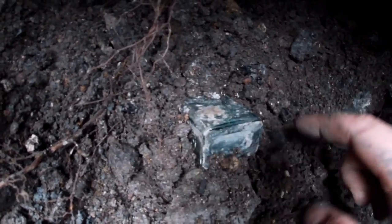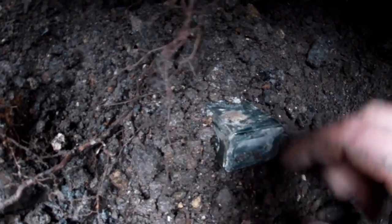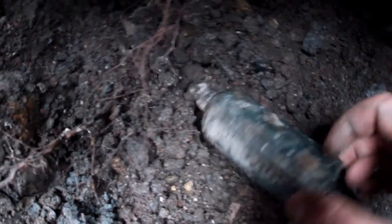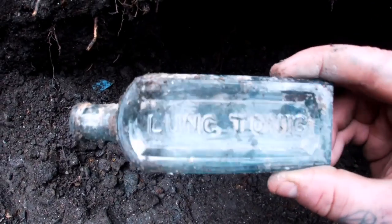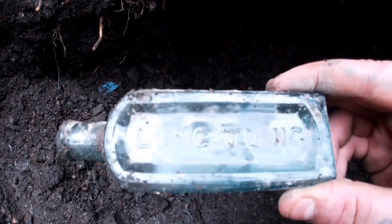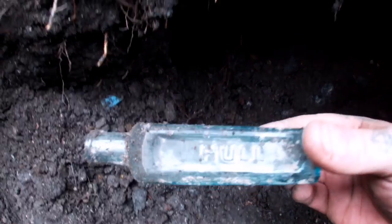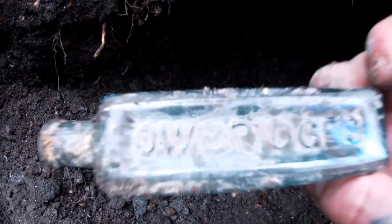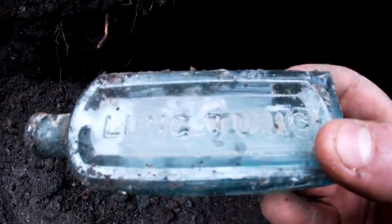Just digging a little bit further down, come across this little bottle - we'll see what it is - and it's a lung tonic. Nice little bottle that guys, and it's all the way from Hull. Can't see what that says, but nice.